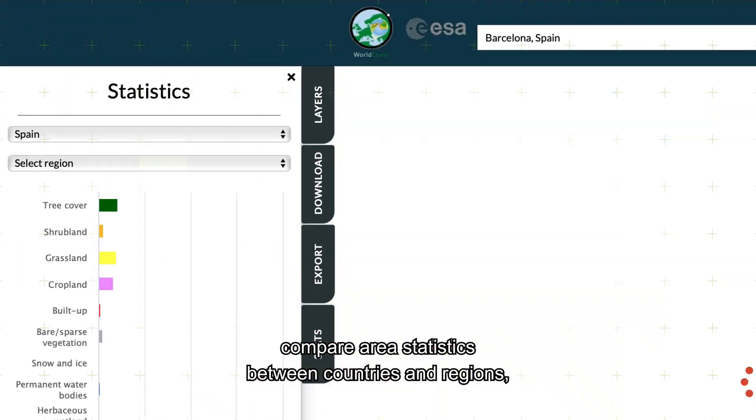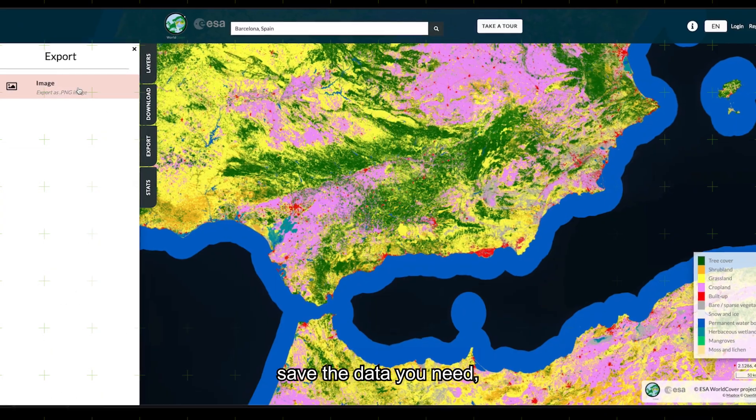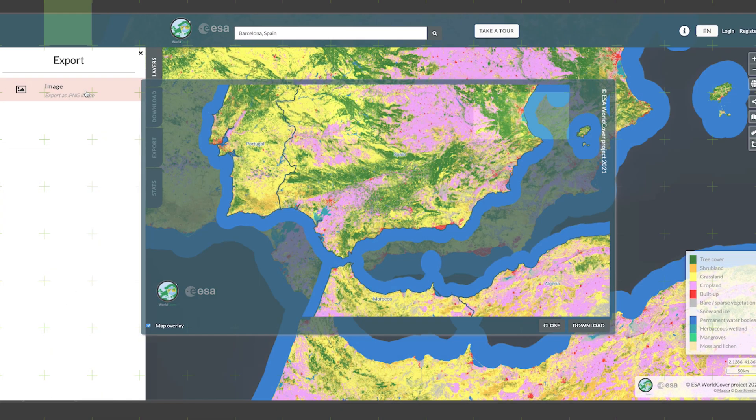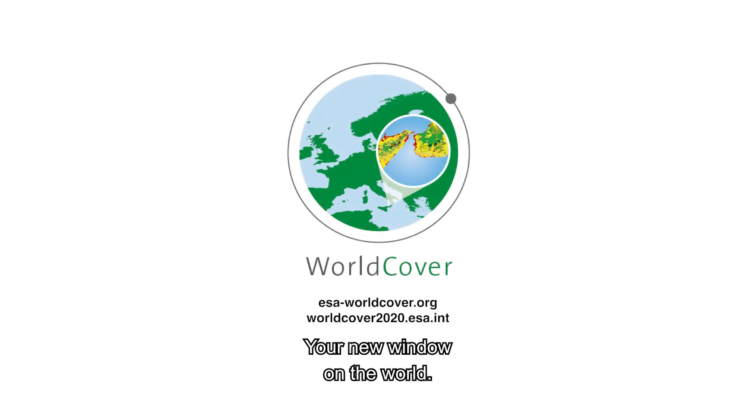It lets you zoom in, compare area statistics between countries and regions, save the data you need, and even give feedback. Welcome to WorldCover — your new window on the world.